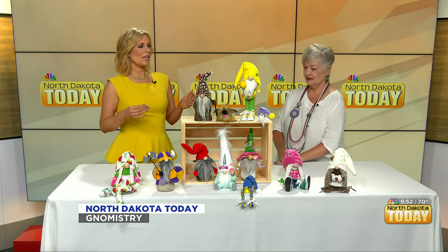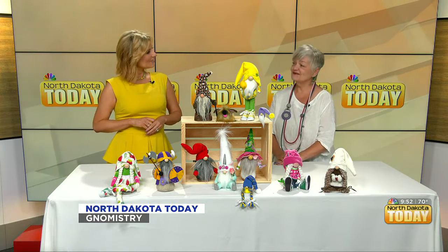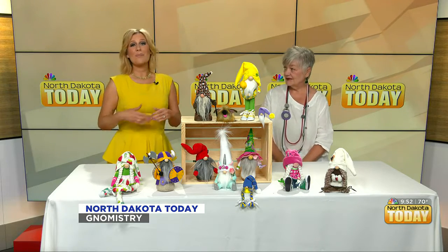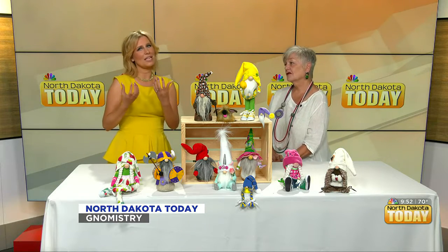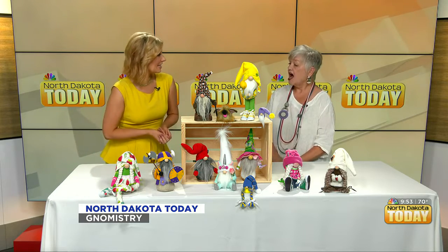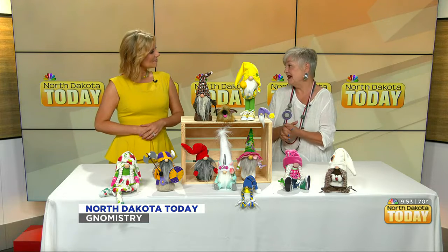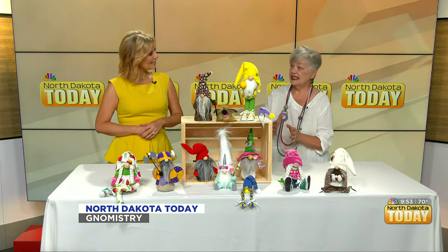If somebody sees this and loves what you have but wants something that's just their own, do you do special orders? I absolutely do — I love special orders. Do you ever have somebody come to you, maybe someone who had a mom or grandma or friend that passed away who loved gnomes, and create a sentimental piece? I haven't done it with somebody's actual clothing, though I'd be happy to, but I have created gnomes that represent particular people.